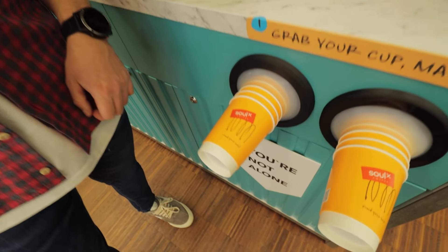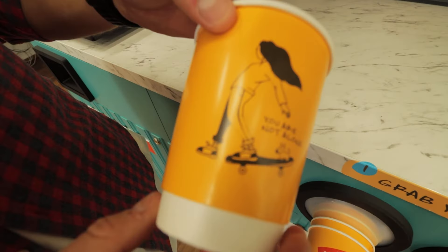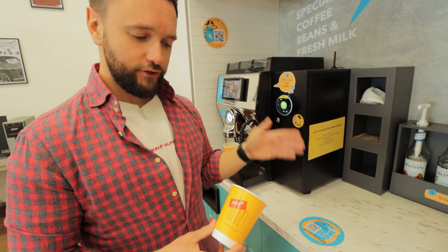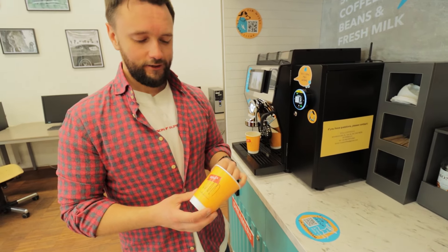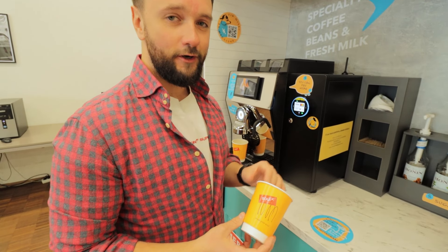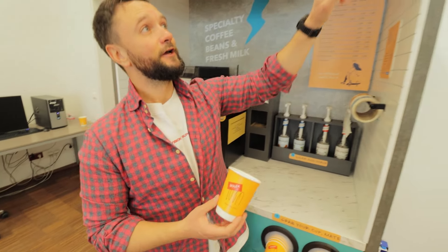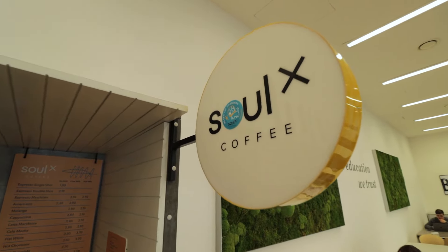Here you can see our branded cups — they're double-sided. One side has our logo; on the other side you can see the message 'you are not alone.' They became really popular. The idea was to make both the station and the cups very Instagram-worthy, so that our customers post pictures, videos, reels, and stories. I think we did our job beautifully — as you can see, there are even stickers stuck to the station everywhere.